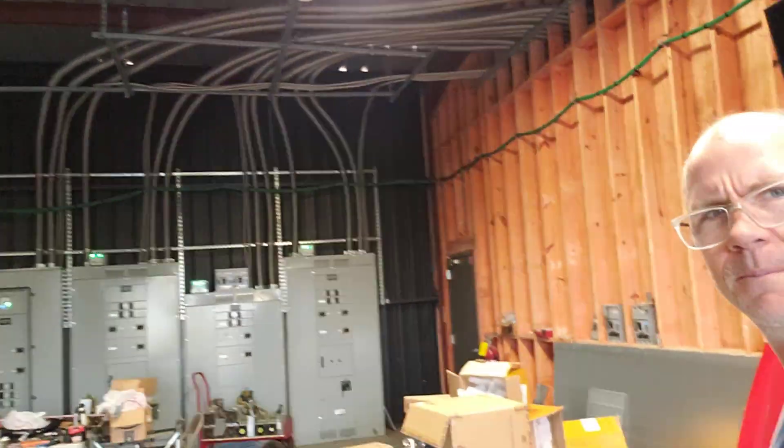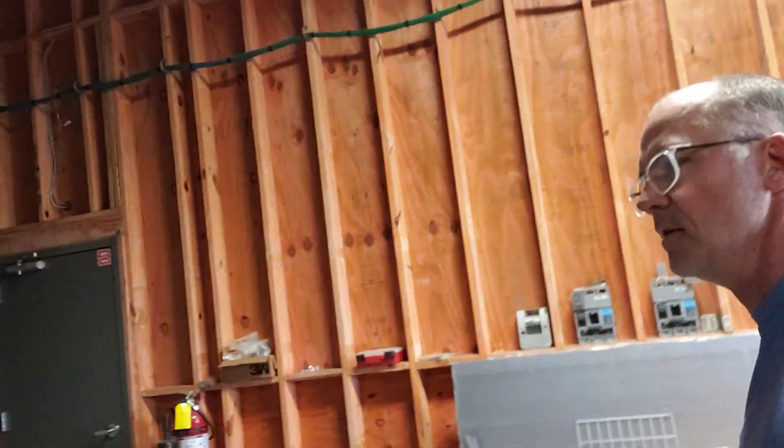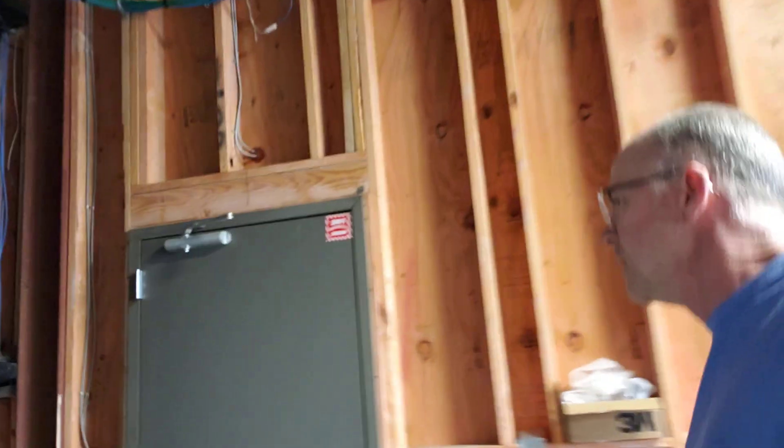I'm going to pause the video and then walk us inside. Okay, here we are on the inside. You can see we have a similar design for the 1200 amp panels, and everything works. We have a big space in here. I'll take you into the fan area — I'm probably not going to talk just because it's loud.